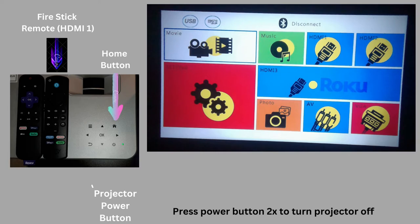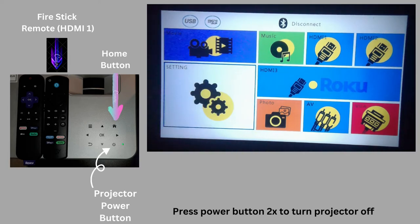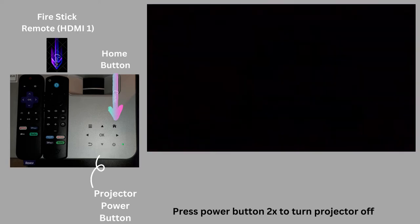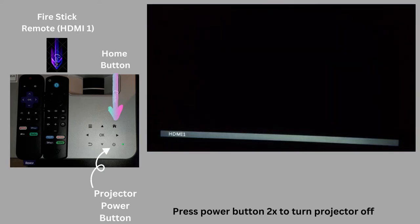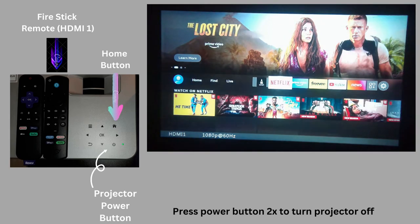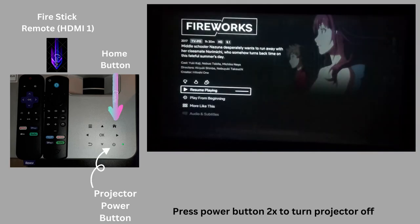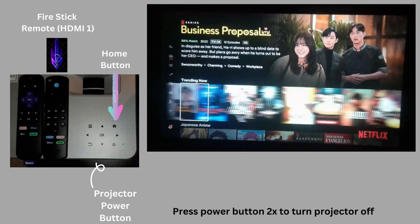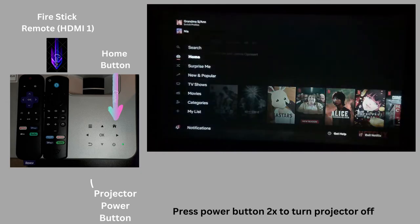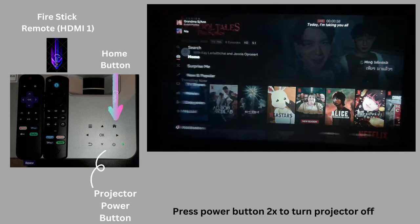And if you come here, you use the arrows — again using the buttons on the projector — to toggle to where you want. We want to go to HDMI 1. That's where we're going to go for our fire stick. And this room is the only place where Netflix is actually signed in for your viewing pleasure.